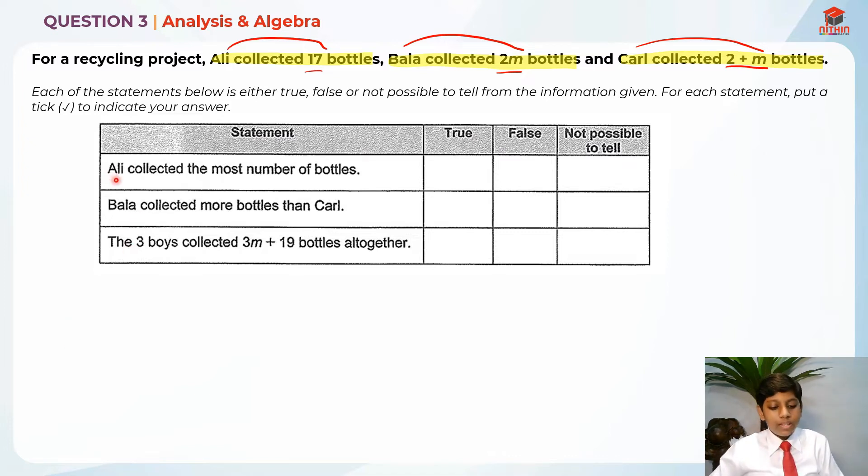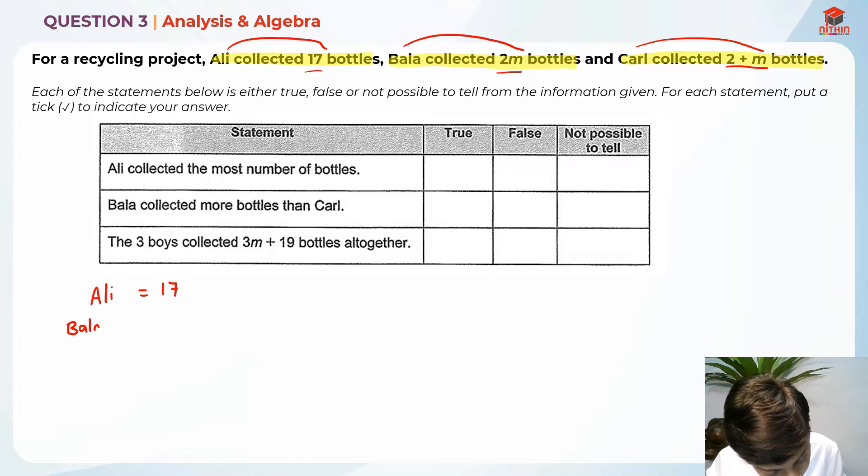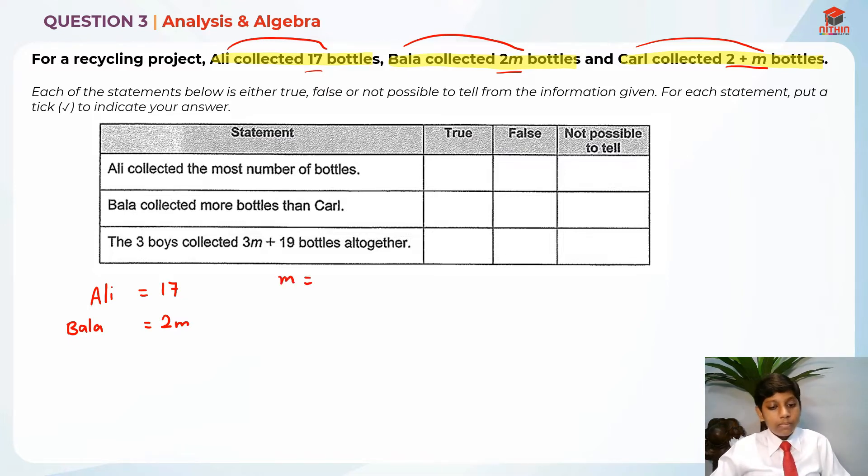First statement: Ali collected the most number of bottles. Is this true, false, or not possible to tell? Ali has 17. Let me write that down — Ali equals 17. And Bala has 2m. Do you know what m is? If m is equal to 18, then this is false, right? But we do not know what m is.